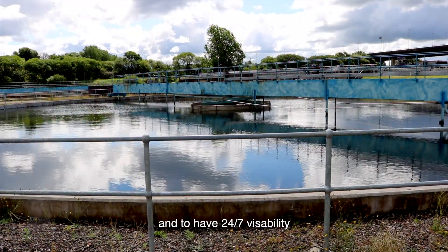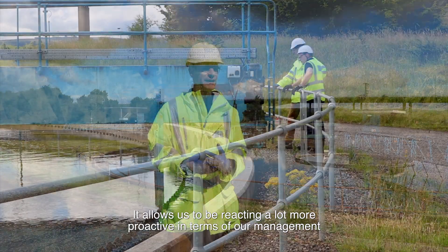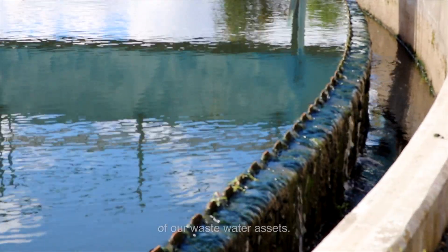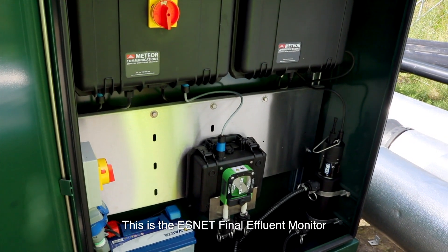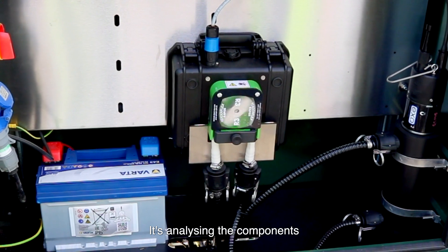We have that 24/7 visibility so we're not relying on manual sampling to understand how it's working. It allows us to be reacting a lot more proactively in terms of our management of our wastewater assets. This is the ESNET final effluent monitor that we use across all our Exemplar sites.